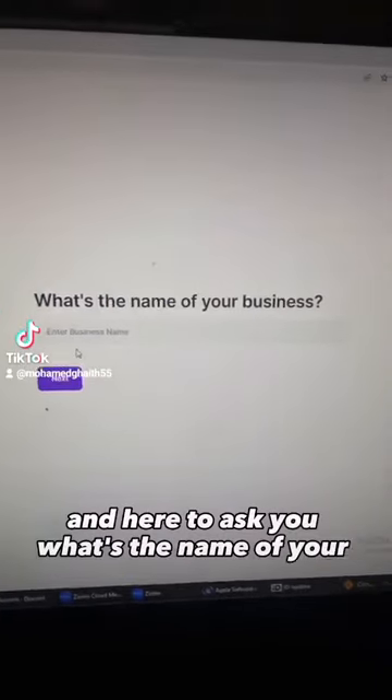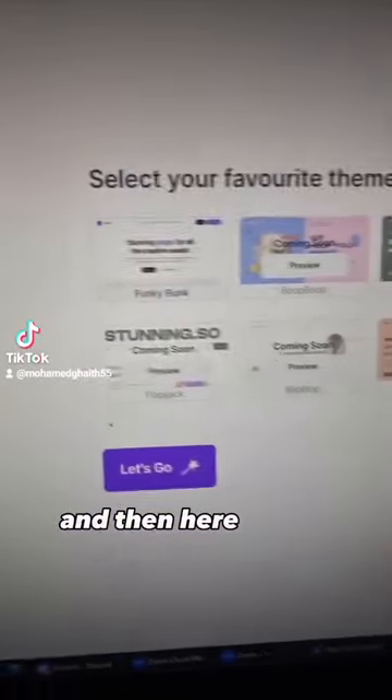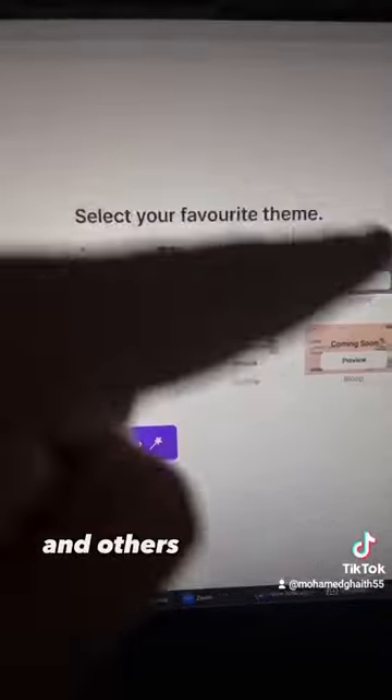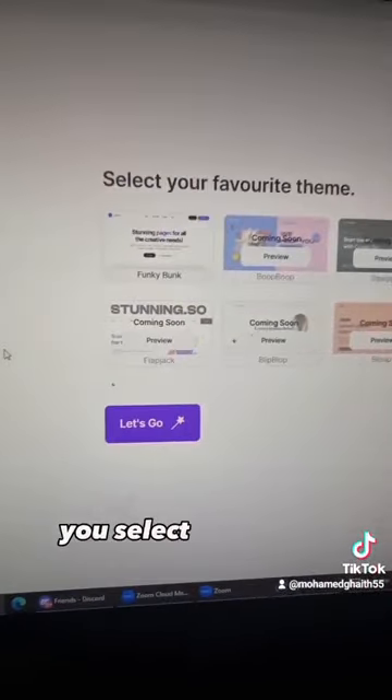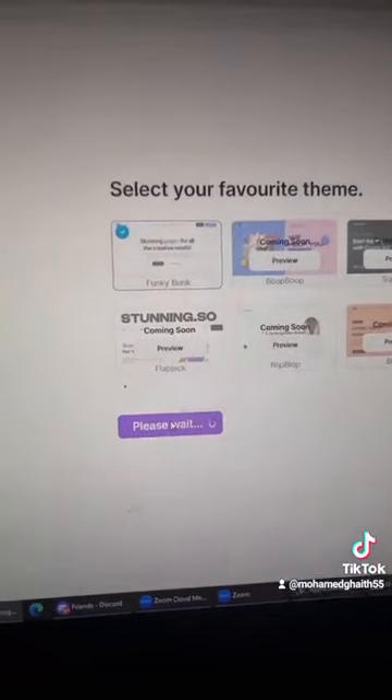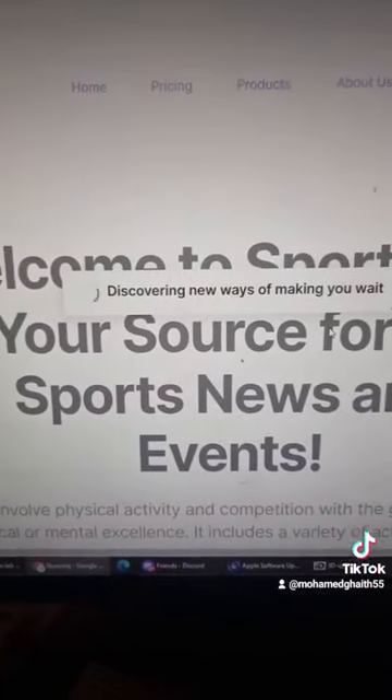It asks you what the name of your business is, and then it asks what theme you want. Right now they have only one available with others coming soon. You select the theme and press 'Let's go.'